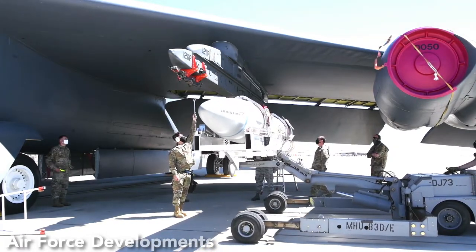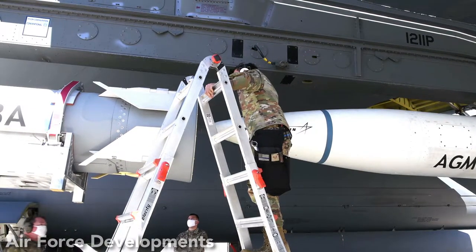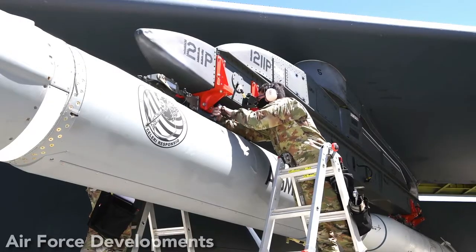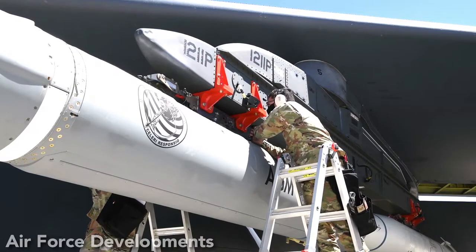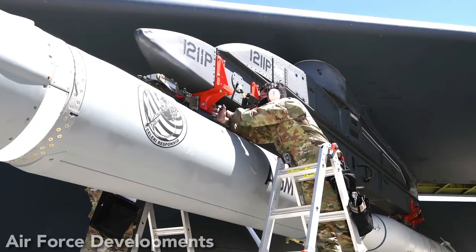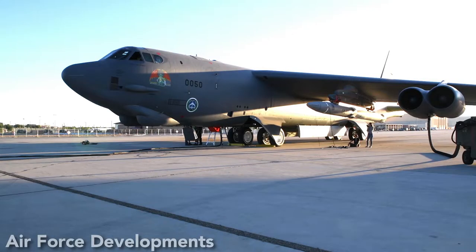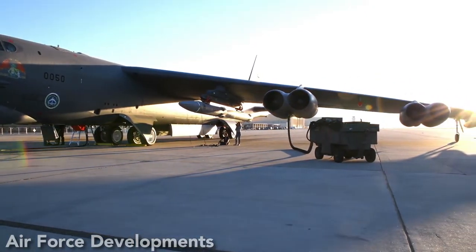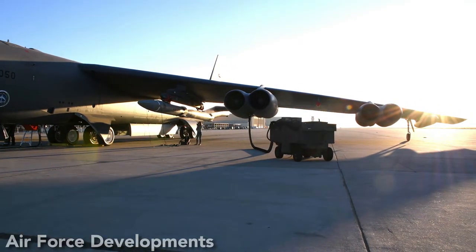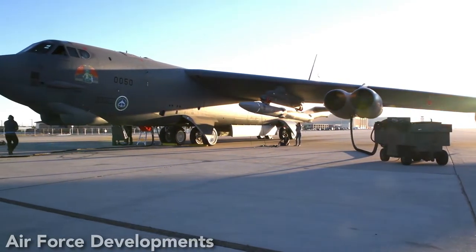The AGM-86C CALCM variant is an AGM-86B without a nuclear payload. The existence of this model became known only after its use in the 1991 Gulf War. Starting in 1986, a total of 622 AGM-86s were converted to the conventional configuration, including Block 1, Block 1A, and the AGM-86D Block 2 variants. The conversion process entails replacing nearly every part, including modifying the engine, updating the guidance systems, and removing the nuclear warhead.